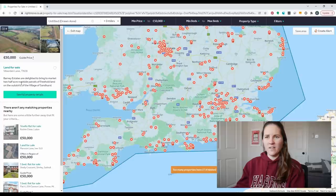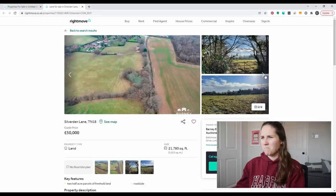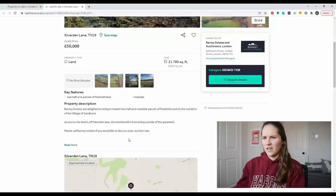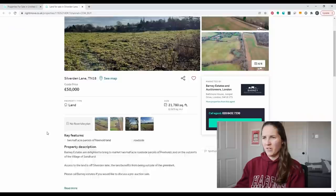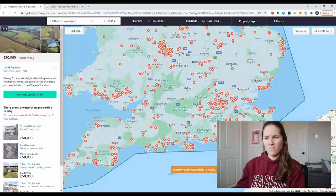So 50,000 pounds in the south of England could buy me two half-acre parcels of land. You can basically own 21,000 square feet of land — it does not come with a home or any buildings, and it's unclear if you could ever build on it. But you could buy some land for 50,000 pounds. Off to a decent start.